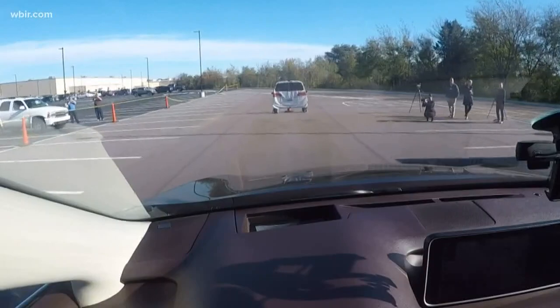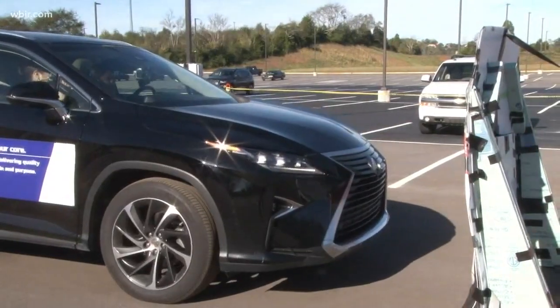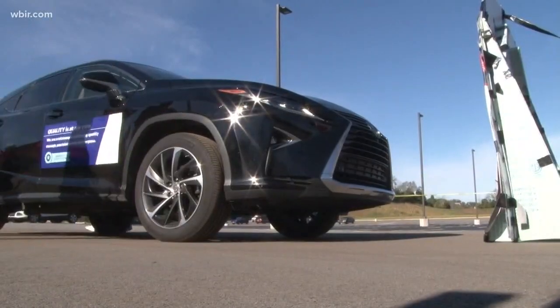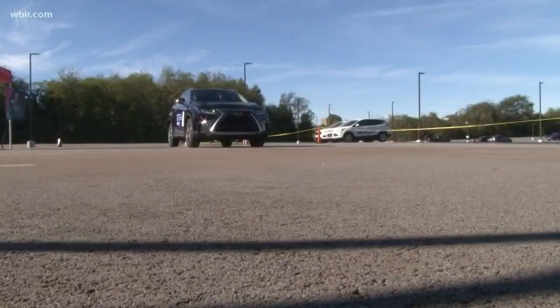The company hopes to start installing the technology in cars in the next few months. The Denso facility in Maryville has nearly 4,200 full-time associates, and 60 manufacturing associates participated in the two-day demonstration.